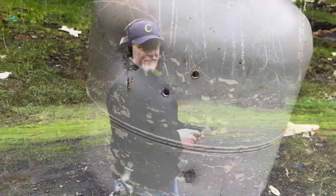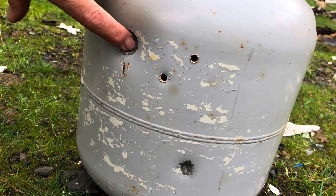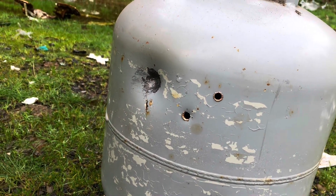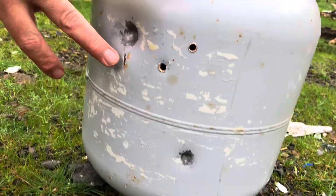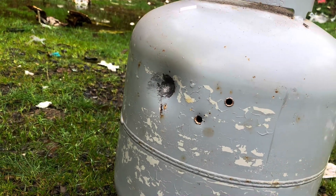Let's go take a look. We've got a much bigger dent than our .22 long rifle but zero penetration — that bounced off. So the .22 made a dent, the 9mm made a much bigger dent, but still no penetration like the rifle rounds.